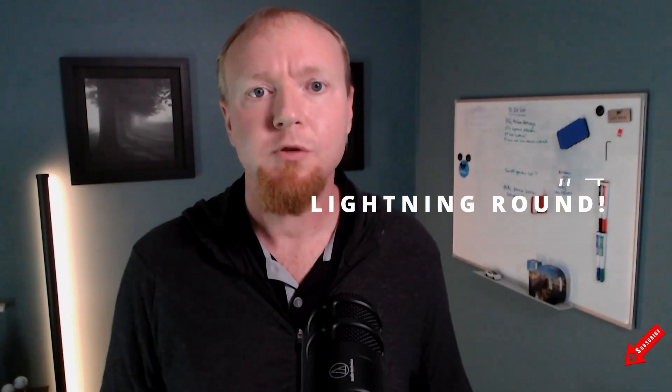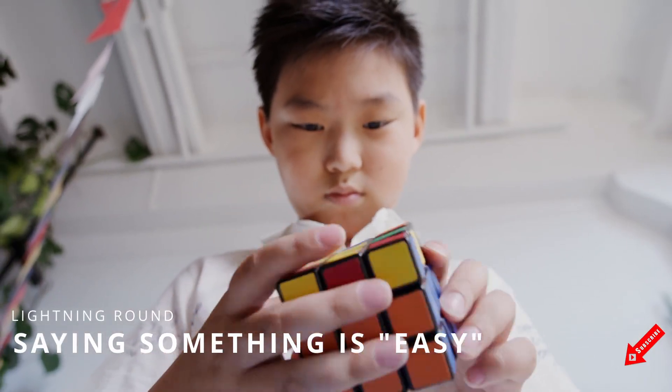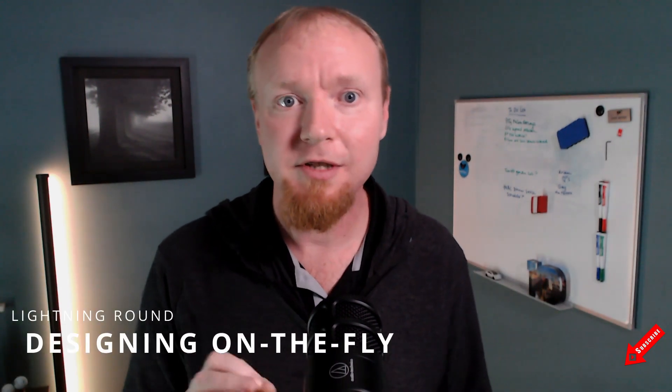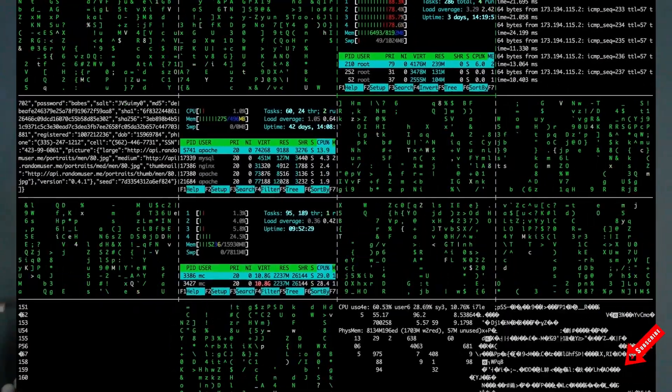Number four. This one's less of a topic and more of a lightning round of common developer communication disasters. Saying something is easy — just because something is easy for you doesn't mean it's easy for everyone. When you're explaining a concept to someone, try to avoid just using the word easy. Starting to design solutions on the fly — it's important to take the time to really understand the problem before starting to design a solution. Otherwise, you may end up wasting time on a solution that doesn't actually solve the problem.